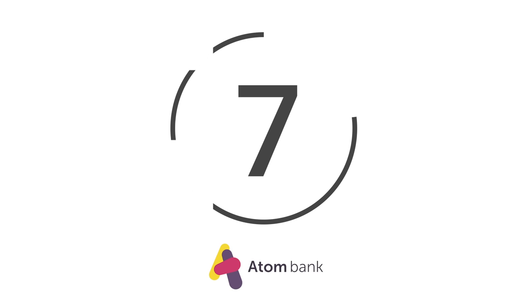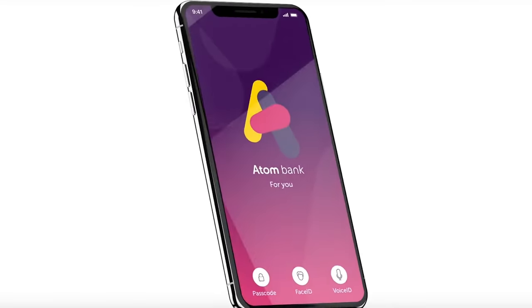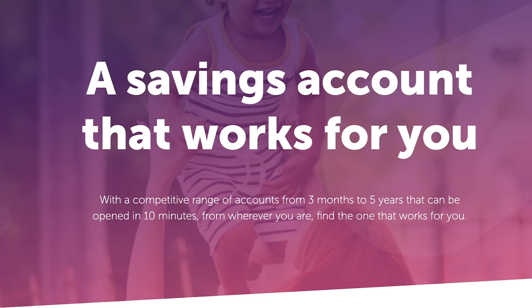At number 7 is Atom Bank. UK-based digital bank Atom Bank has retained its focus on just this region rather than going global. The Atom offering is designed to make managing your cash simple, through auto-saving and spending roundup features to help you put away.